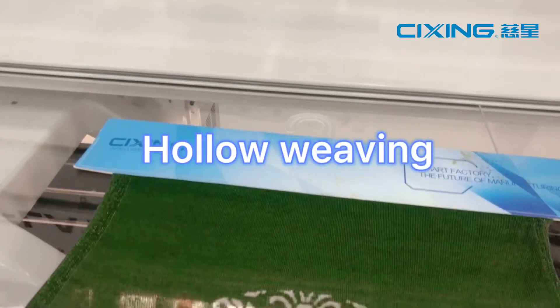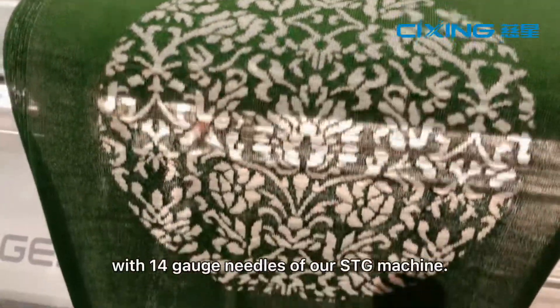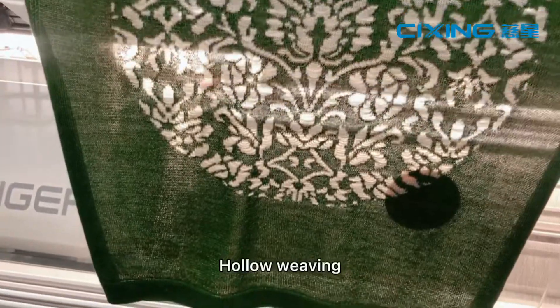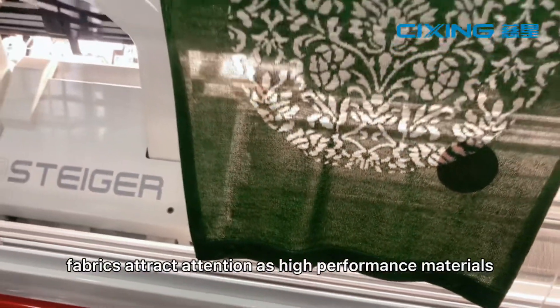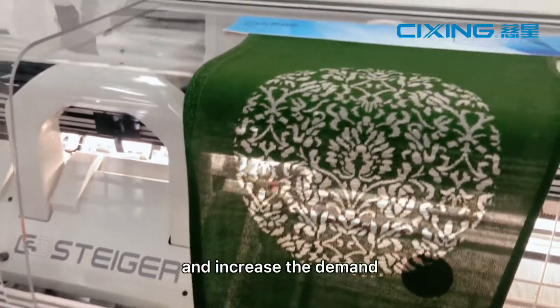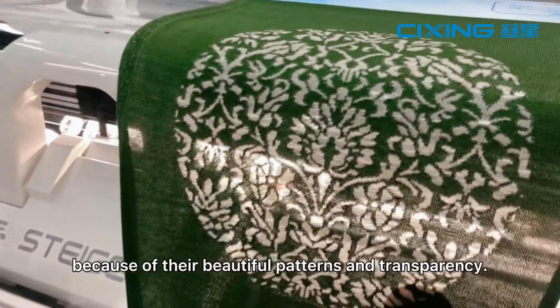Hollow weaving pattern. This pattern is knitted with 14 gauge needles of our STG machine. Hollow weaving fabrics attract attention as high performance materials and increase in demand because of their beautiful patterns and transparency.